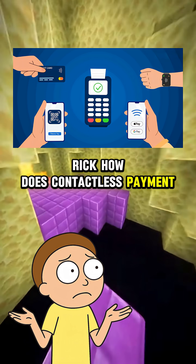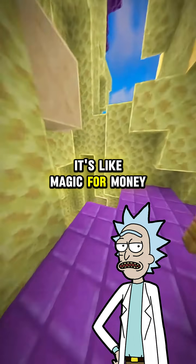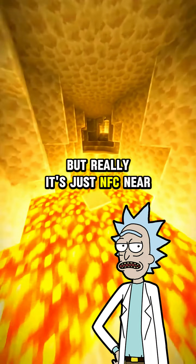Rick, how does contactless payment actually work? It's like magic for money. But really, it's just NFC — near-field communication.